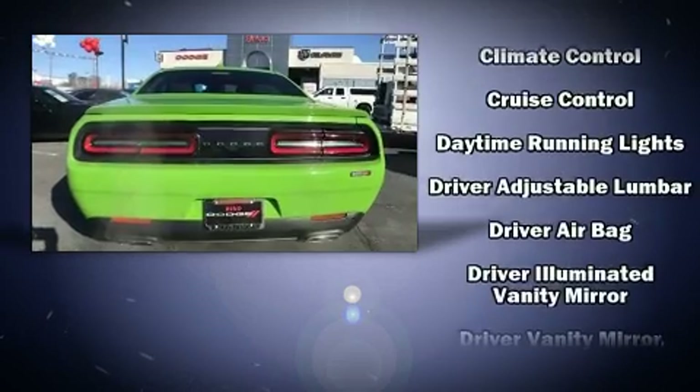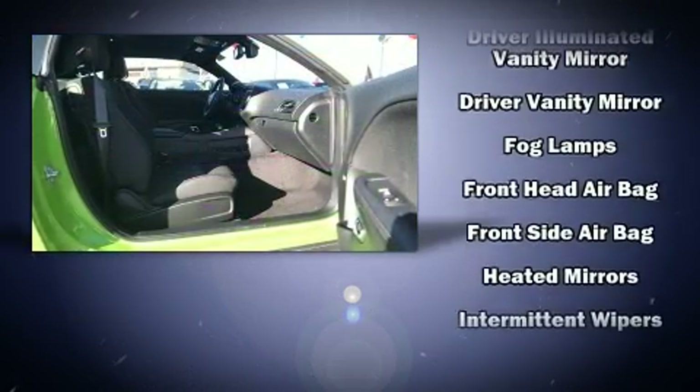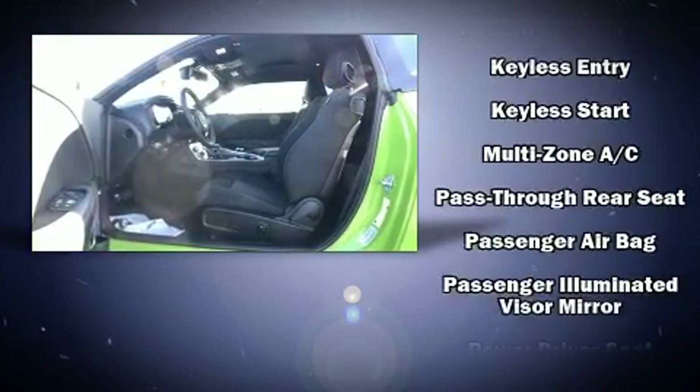Top features include cruise control, front and rear reading lights, a trip computer, an outside temperature display, front fog lights, and remote keyless entry.